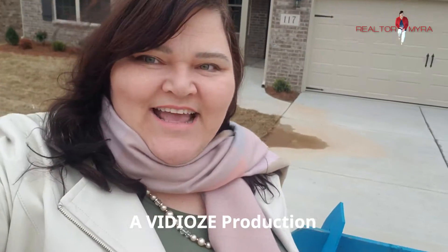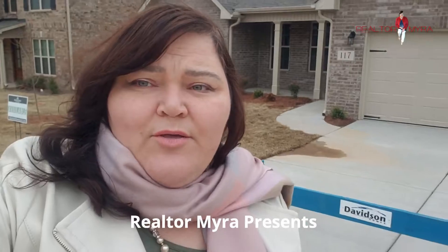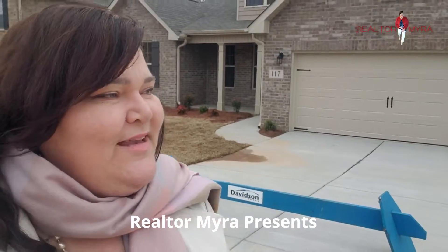Hey, you guys. I decided to bring you out here with me today at this new construction. This is built by Davison's Homes, and it's priced at only $255,000. It's a beautiful home, and there's not a lot of homes on the market right now. Y'all know I specialize in new construction — I represent all the new builders, so I wanted to bring y'all out with me today.